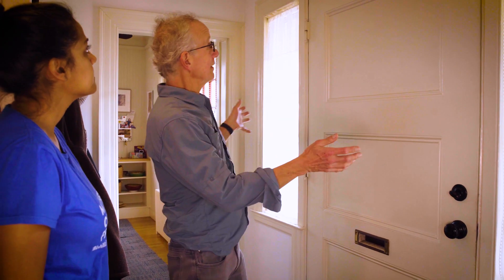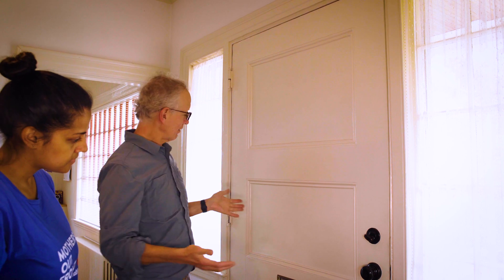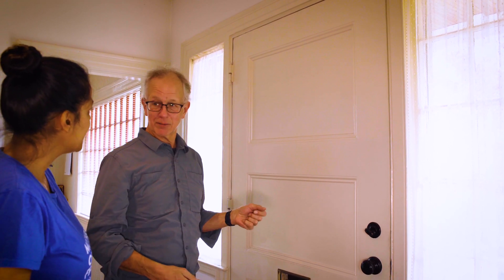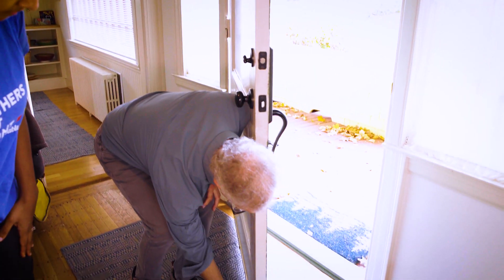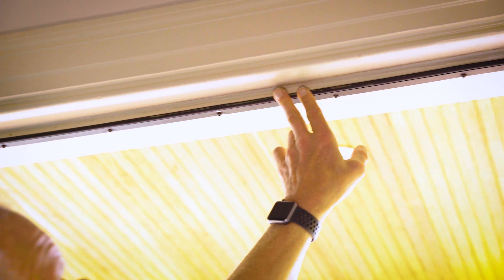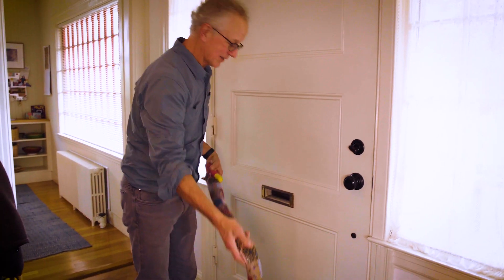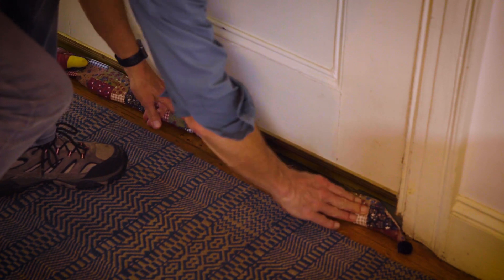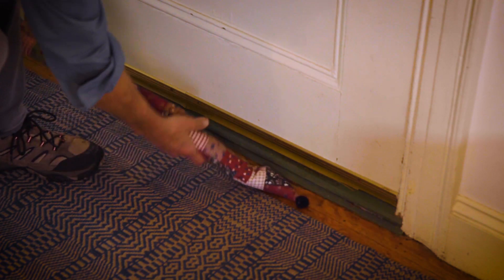One other thing I want to show you is the door. This is an old original door that never quite fit its frame right — there are all these gaps, and we weren't able to find a door this wide easily. So we just weather stripped it. You can do it yourself. We used a door sweep at the bottom and foam weather stripping around the edge, and it makes a nice tight seal. Another option is to use one of these door snakes, where you basically throw them against the sill to keep down the drafts. Not perfect, but it helps. They're cute too.